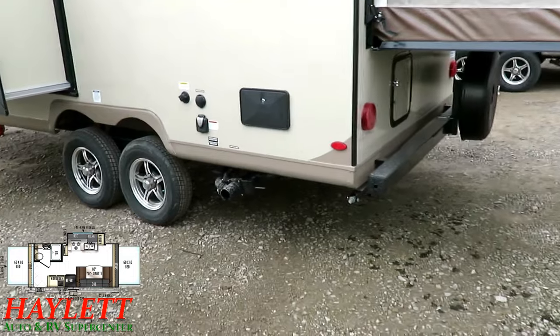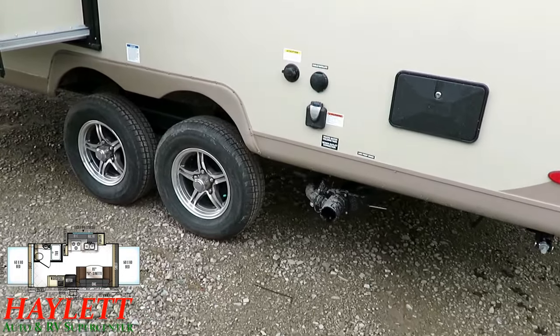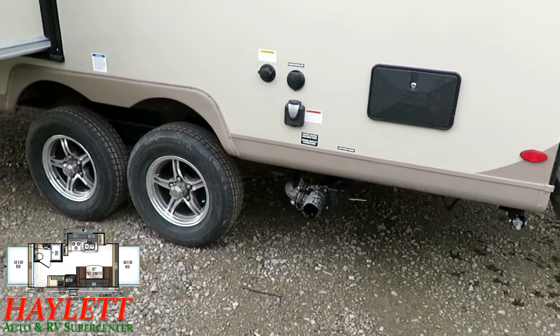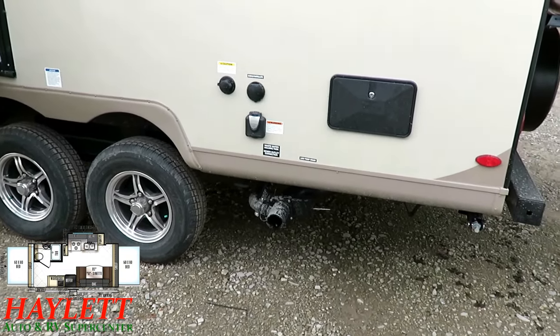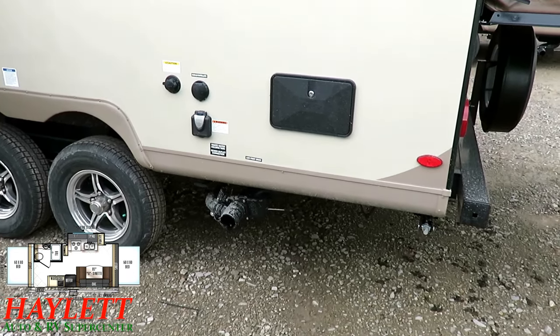Unfortunately, not every dealer has those kinds of ethics and morals, so you have to keep that in mind. The outside hookups right here, all in one easy-reach location, is another thing I like about this Rockwood here at Haylett's.